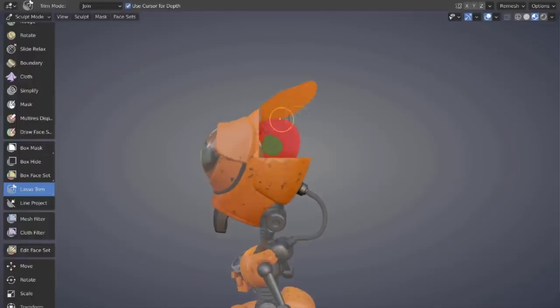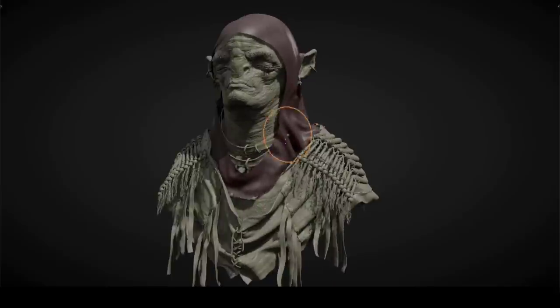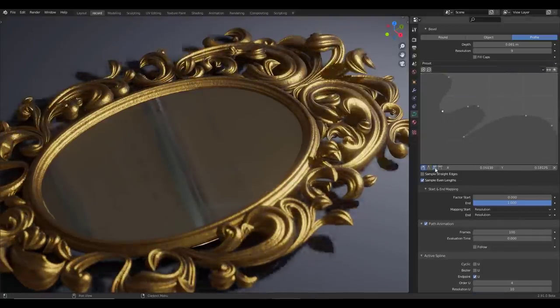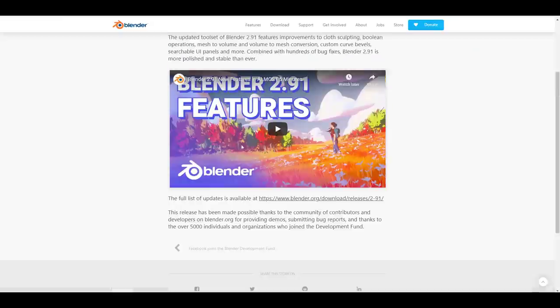Hey, what's up guys and welcome back to Ask NK. This is our weekly rundown of updates, events, and beautiful things happening within the Blender community, Blender Foundation, and also Blender as an app. This week we have a couple of news that you guys will definitely find interesting. The very first one is that Blender 2.91 is finally released — this is the fourth major release this year and it's pretty huge.